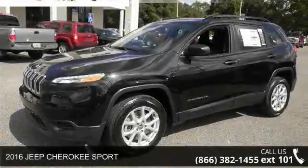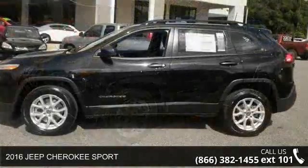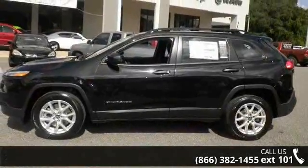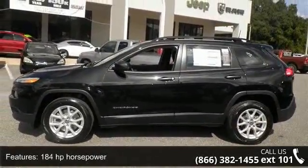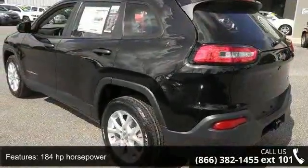Check out this 2016 Jeep Cherokee Sport. If you are looking for an automobile with great features, look no further. This vehicle comes with a reliable 4-cylinder engine connected to a smooth shifting automatic transmission.